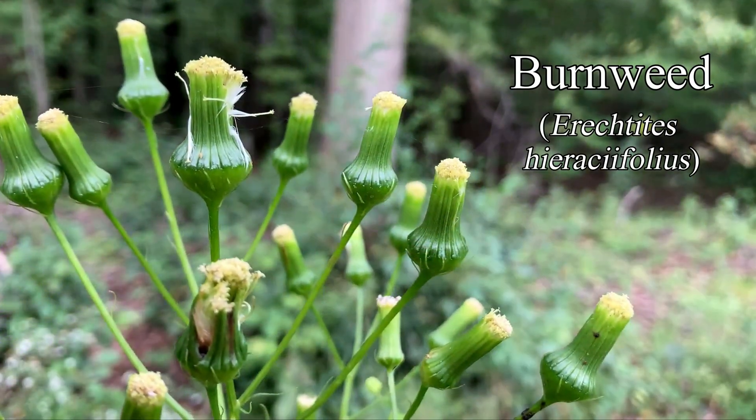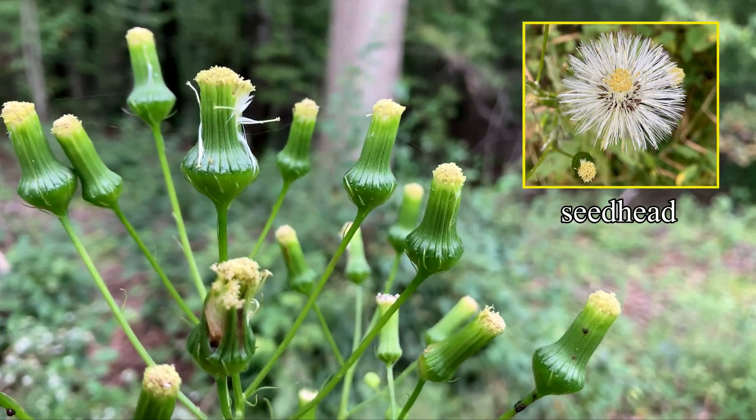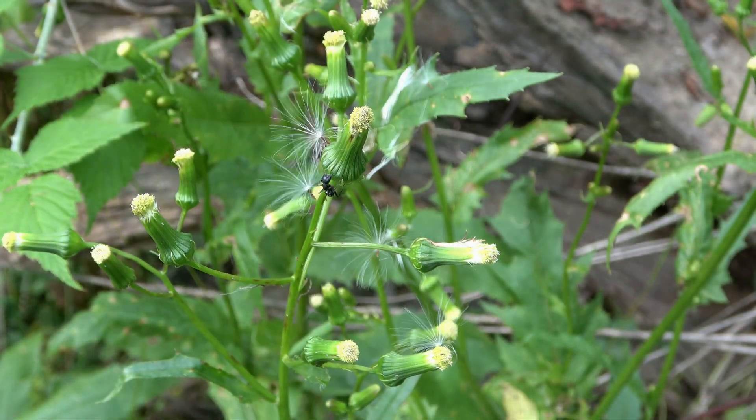But there are flowers that keep closed to varying degrees. Here, looking like a bouquet of closed dandelions, is burnweed. Even unhelpful insects can get to the sweet, unopening flowers.